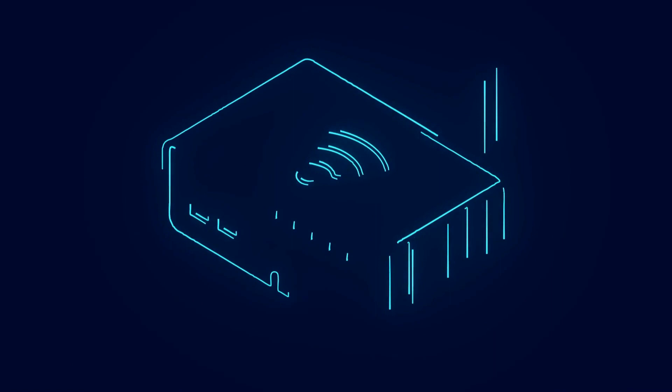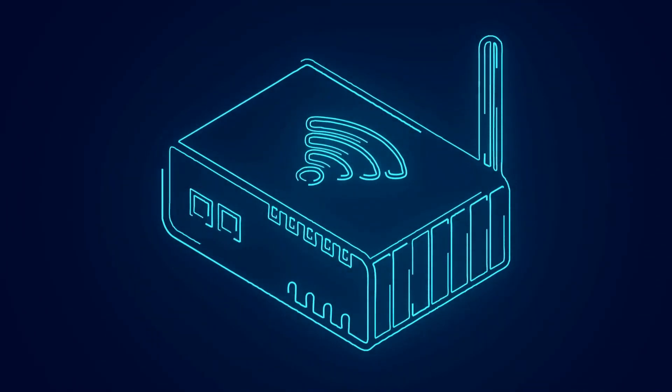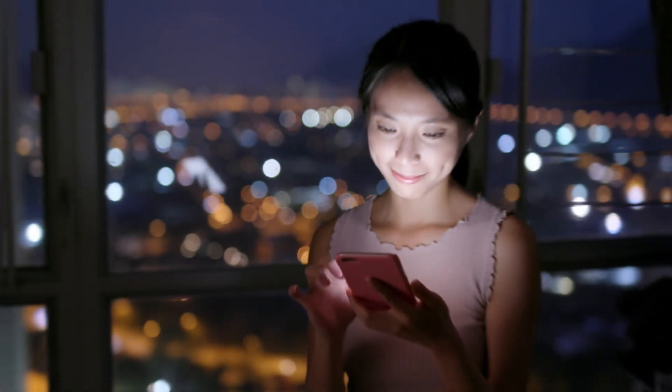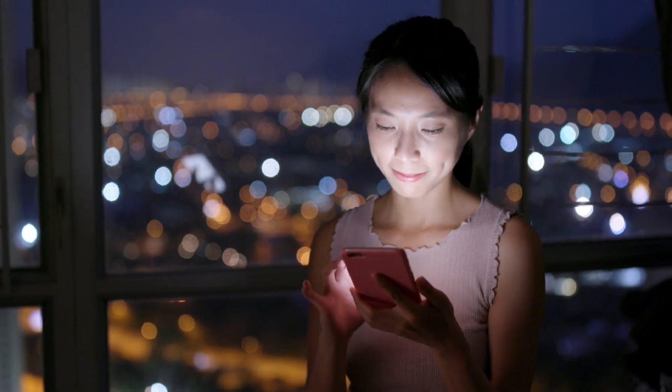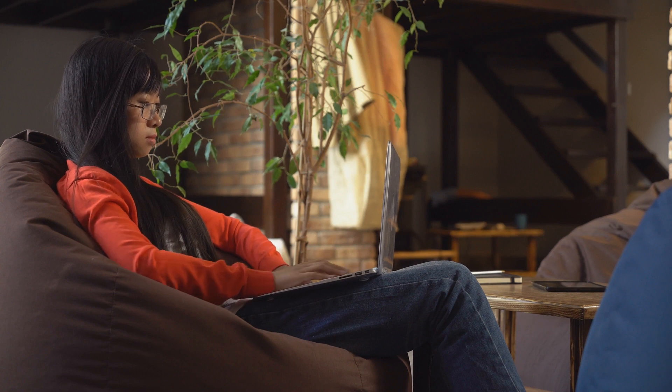In today's video, we have the answer: Wi-Fi extenders. These clever devices are designed to enhance your existing Wi-Fi network's range and signal strength, providing a solution to the age-old problem of spotty coverage within your home. Say goodbye to dead zones and hello to a faster, more reliable internet connection.